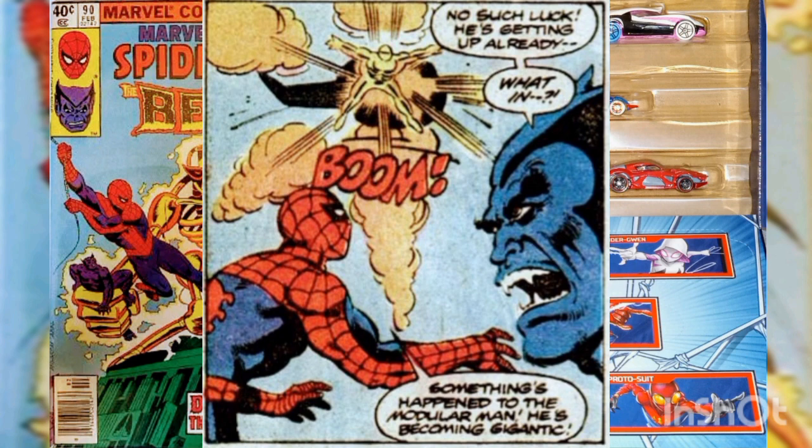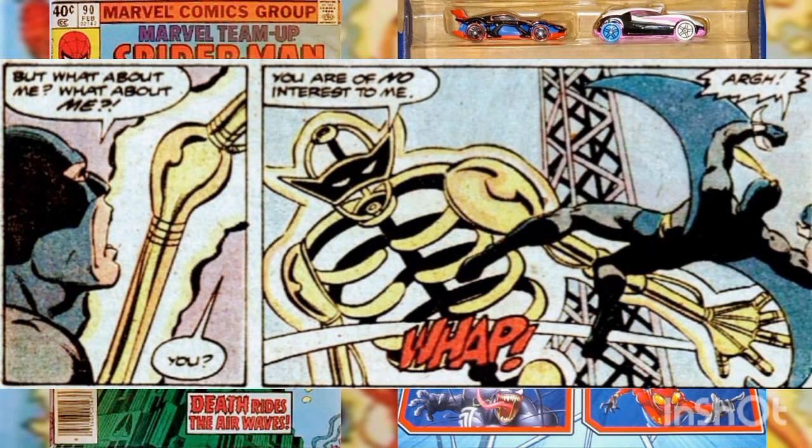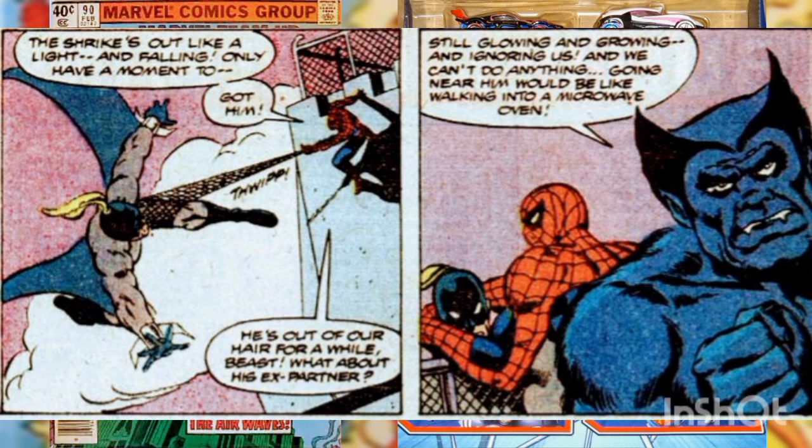The Beast slams into Shrike's midsection with both feet. Spider-Man revives, but a loud explosion from the helicopter draws their attention upward. They are startled to see the Modular Man — grown to gigantic size — dropping down from the helicopter. Shrike is bewildered, but the Modular Man declares this was his plan all along: to become a being of pure energy, using the modified molecular condenser and concentrated microwaves to free himself from all bodily limitations.